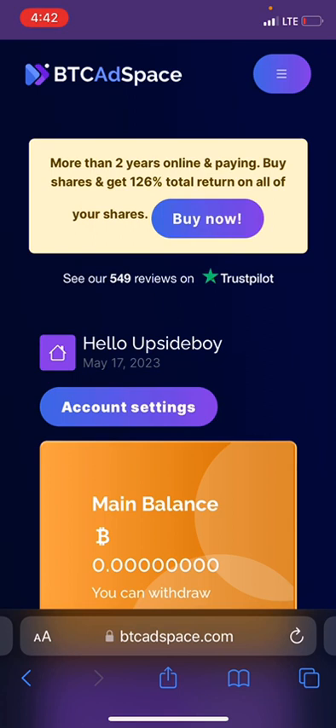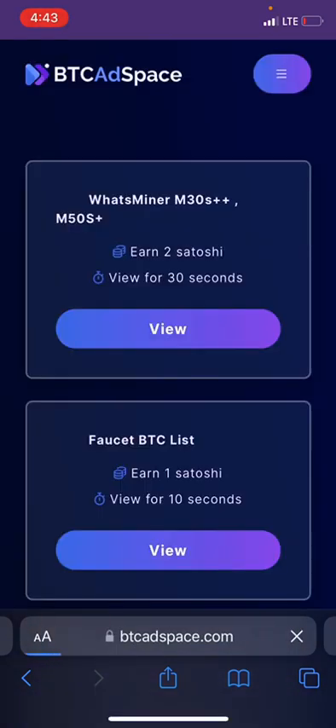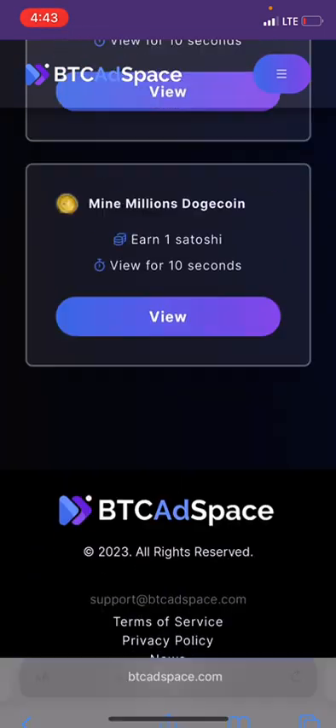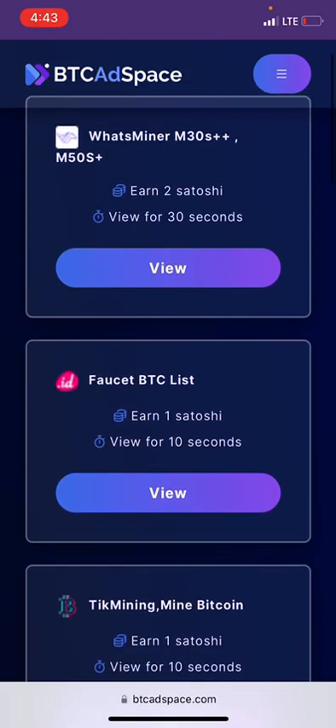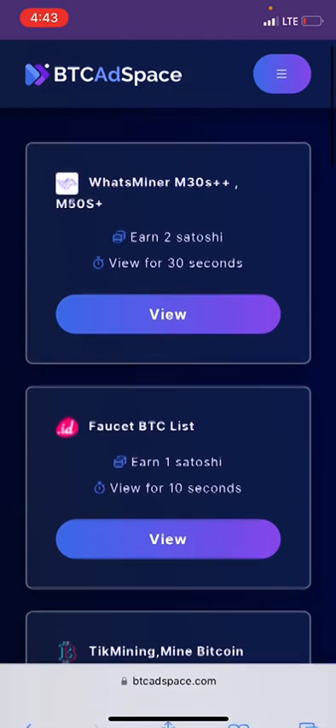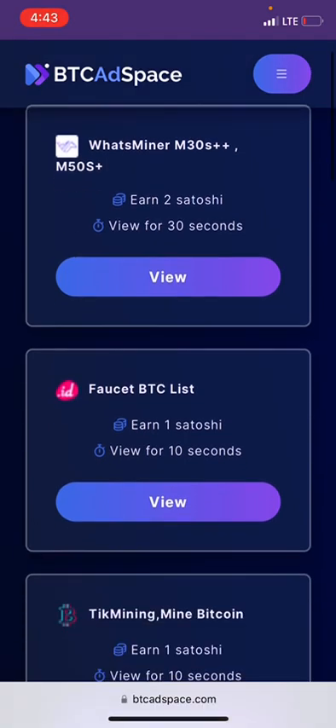If you want to make money right away after account activation, click the three-dash menu icon on the left-hand side and a dropdown list of options will appear. You can see they have many menus to earn from on the platform. We'll click on Surf Ads. Once we click on it, it takes us to a page where we can visit people's websites. This one says: view and earn satoshi — view for 30 seconds. So for every 30 seconds you spend on a website, you earn satoshi.